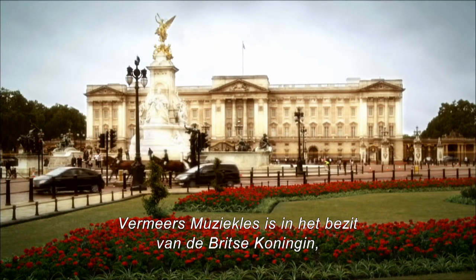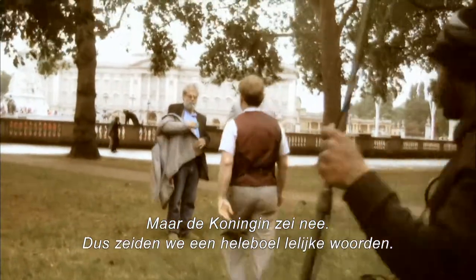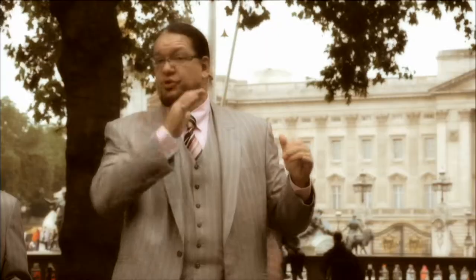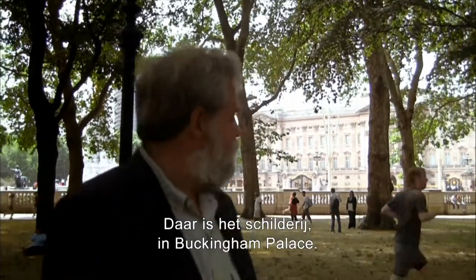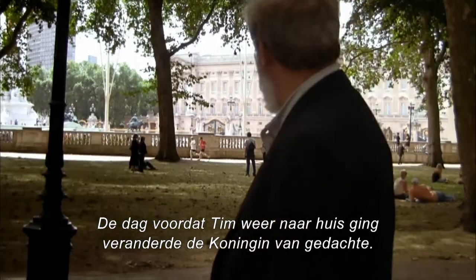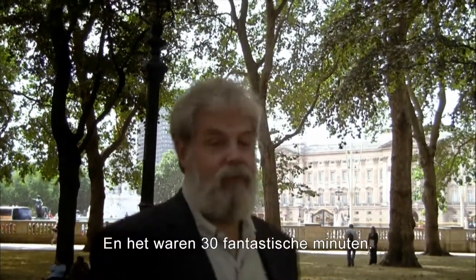The Queen of England owns Vermeer's Music Lesson and has it at Buckingham Palace. Since they were in England, they stopped by the palace to check it out—but the Queen said no. They shot a whole tirade against the Queen. But then, the day before Tim returned home, the Queen changed her royal mind. She granted Tim a private audience with the Music Lesson—30 minutes to study the painting. The deal was he could only record the experience in his head; no photography allowed. And it was a great 30 minutes.